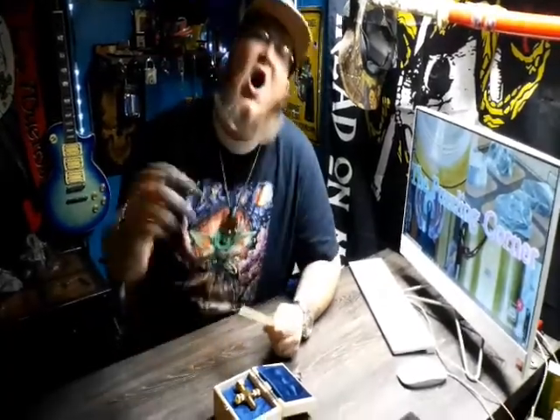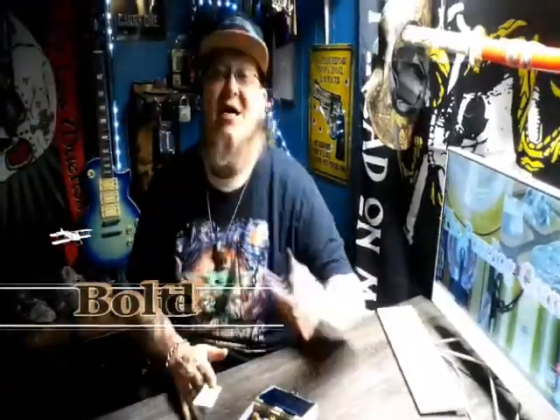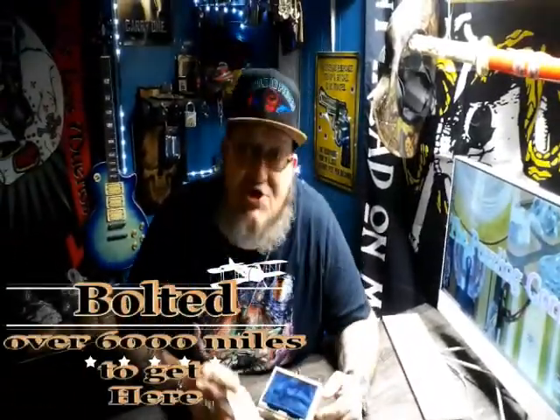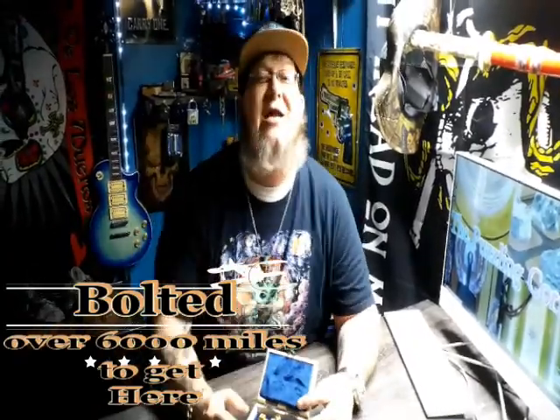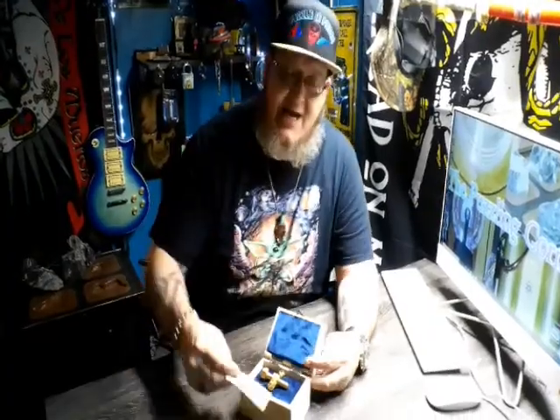Yeah! All the way over from Wales, England, baby, UK! I'm telling you guys, do you guys realize that this puzzle right here just traveled over 6,000 miles to get here! To this little state, West Virginia, by God, we love ya! Check it out!